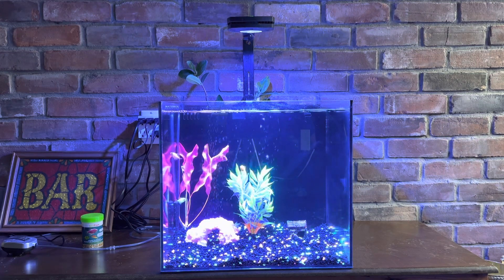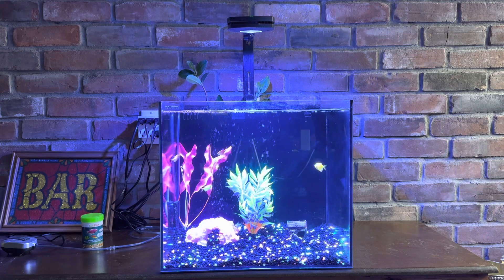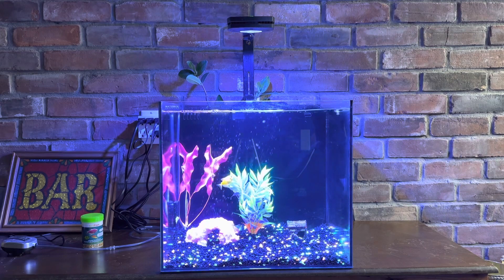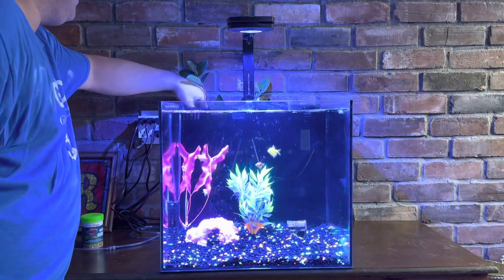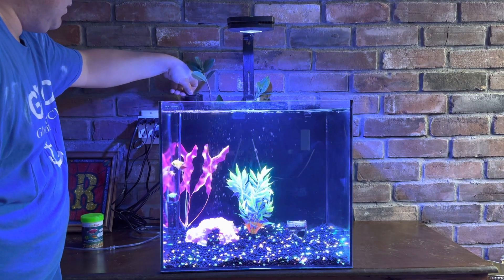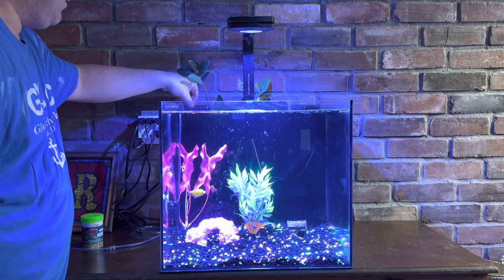We have an Eheim Jaeger 100-watt heater in the back set to 78 degrees. I also took the filter sock out and I'm using a filter floss cup from Kraken Reef — we have them on the big tank as well. There it is right there, that's the filter floss in there — way better.